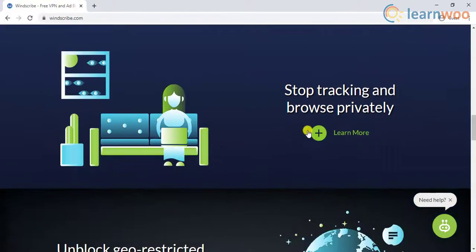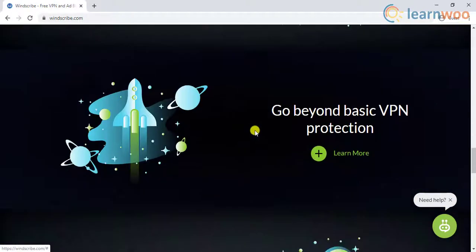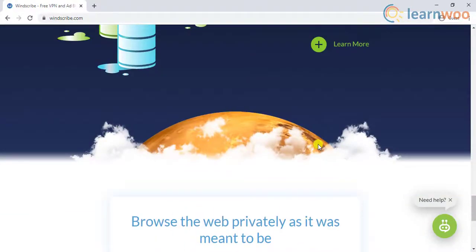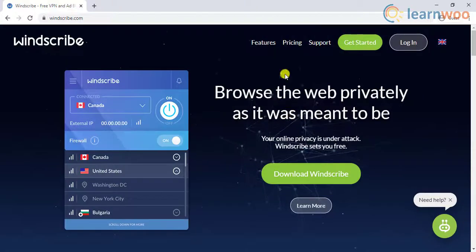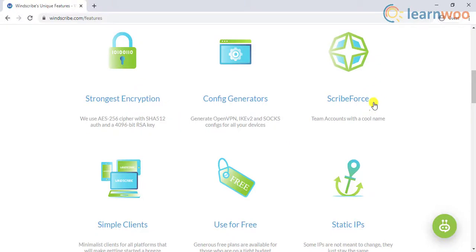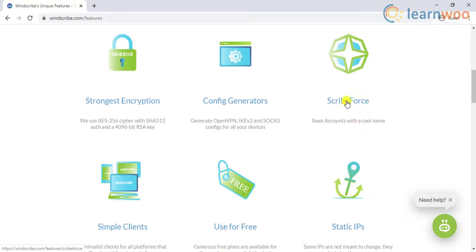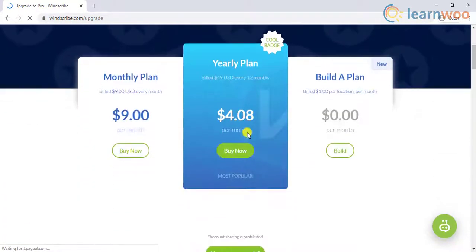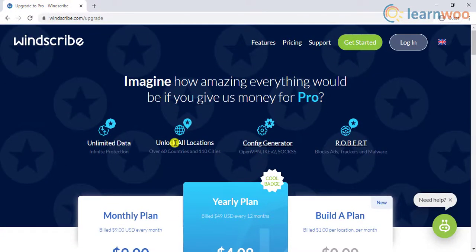Windscribe does not store any of your data, and every user information is deleted from the server within a few minutes of ending the session. Additionally, they also offer unlimited connections. You can create team accounts for your organization so that your team members can make use of the VPN service. You can upgrade to the pro version with monthly and yearly plans to unlock unlimited data, all locations, more config generators, and a special service to block ads, trackers, and malware.